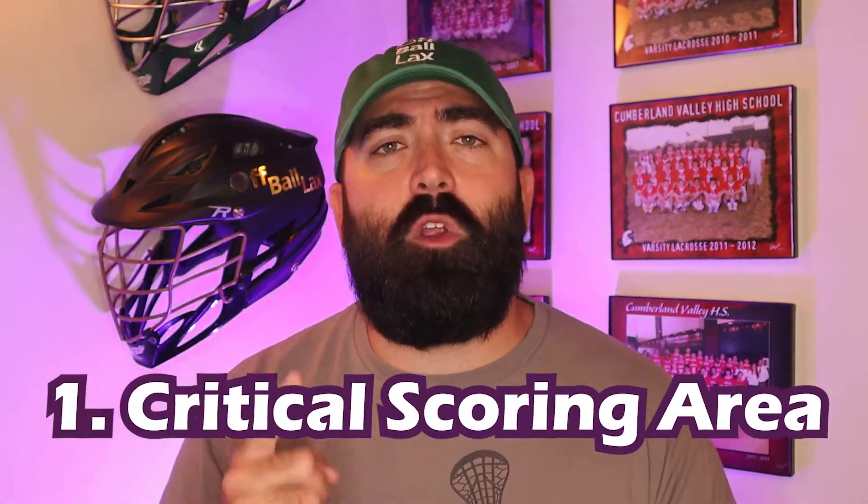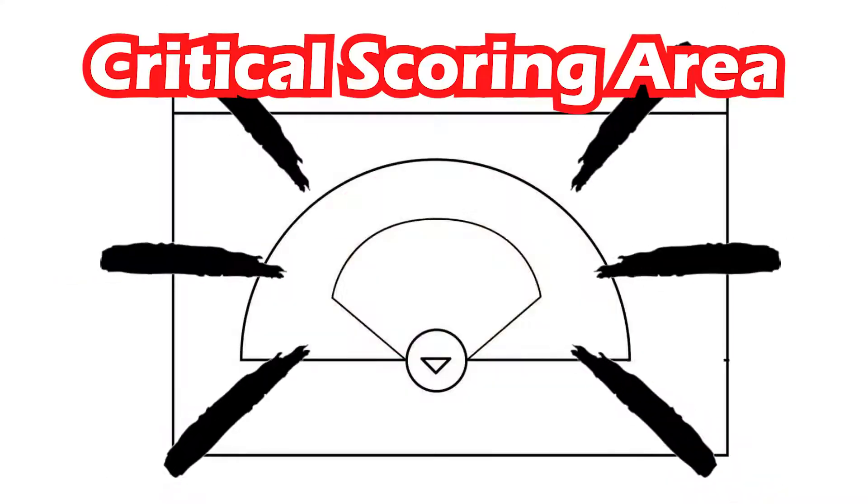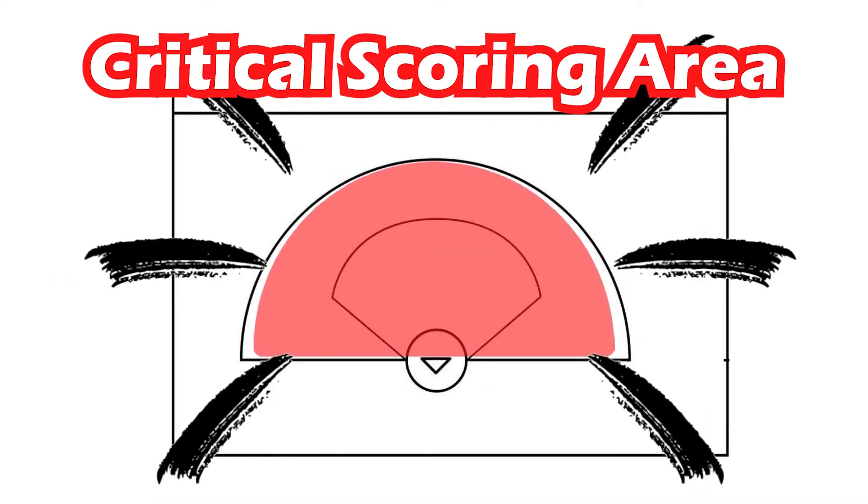So, shooting space foul. There have to be three main criteria for a shooting space foul to be called. Number one, the ball's got to be in the critical scoring area — meaning you can't be on your defensive end of the field way back trying to score a goal. Here you can see it on this map — it's about that 12-meter space and in. Once you're inside that critical scoring area, that's the first rule.